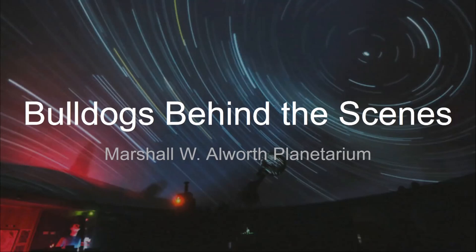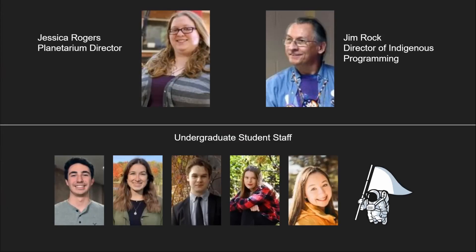I'm very excited to take you behind the scenes at the Planetarium and show you some of the cool stuff that we do here. I'll start with a brief introduction to my team. I am the Planetarium director; I've been here since August of 2018. I am one of two faculty on staff — the other being Jim Rock, our director of indigenous programming, who is retiring at the end of the semester. The bulk of my staff consists of students — I currently have six students on staff, and they do everything.